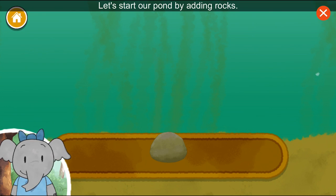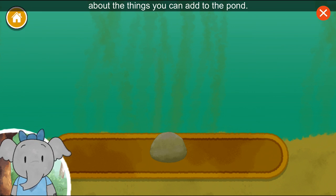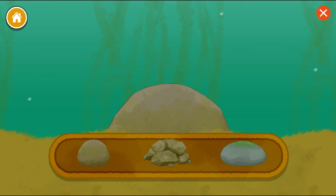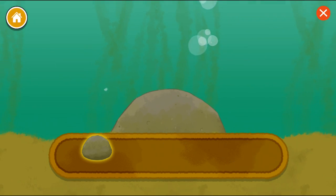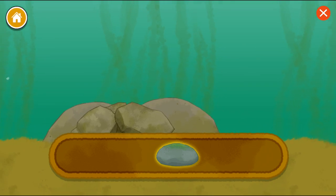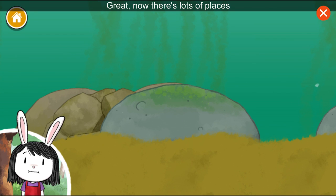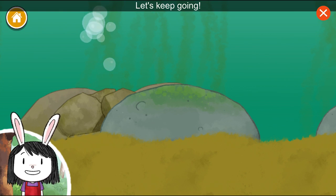Great idea! Let's start our pond by adding rocks. Tap on the book if you want to hear about the things you can add to the pond. Now there's lots of places for the animals to live and hide. Let's keep going!